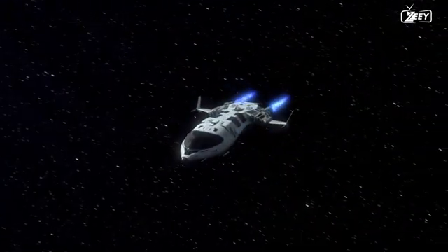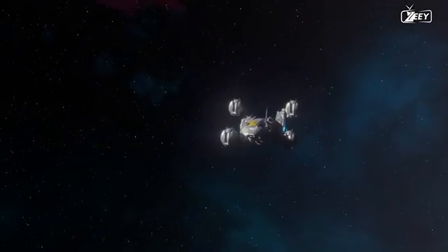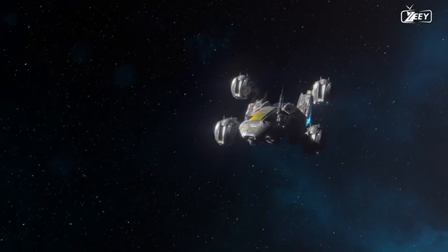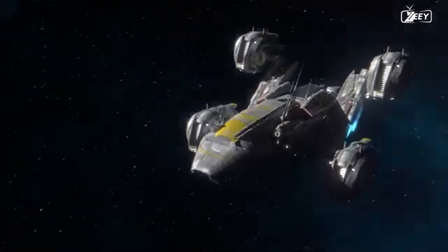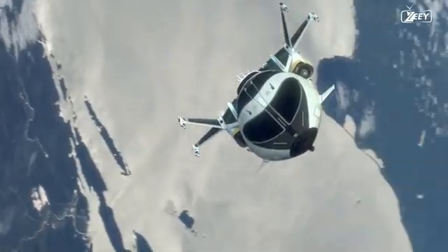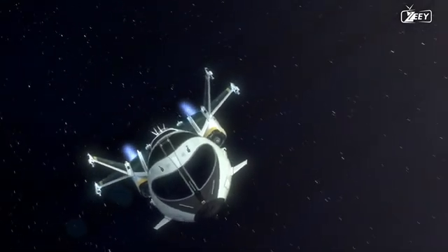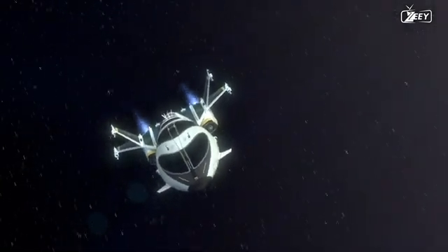But just how feasible are these futuristic ships? What space solutions are the world's space agencies now considering? One of the most prominent future sorts of ships on the horizon is one propelled by ion propulsion — a technology that uses an ion thruster to generate thrust by accelerating ions using electricity.